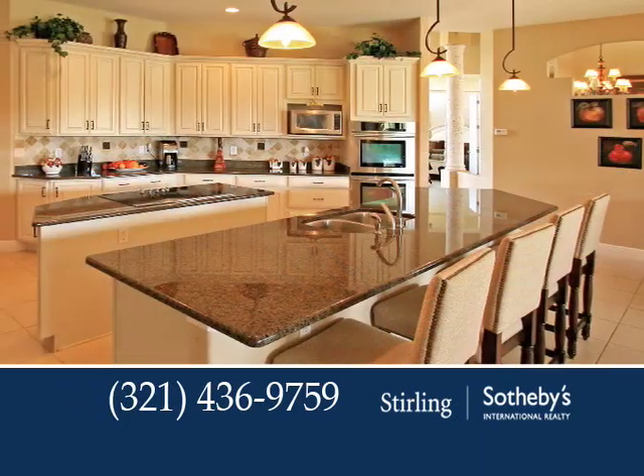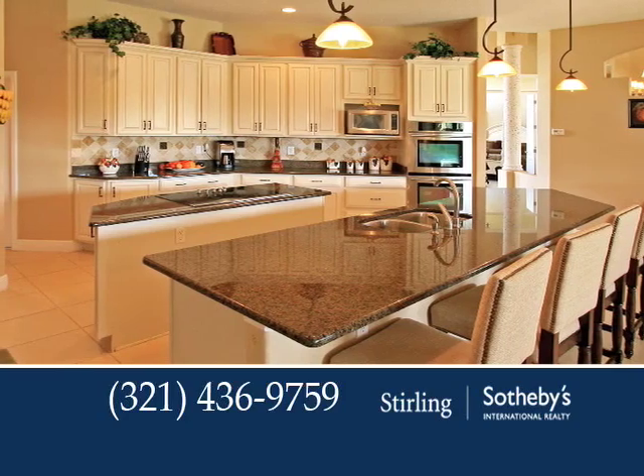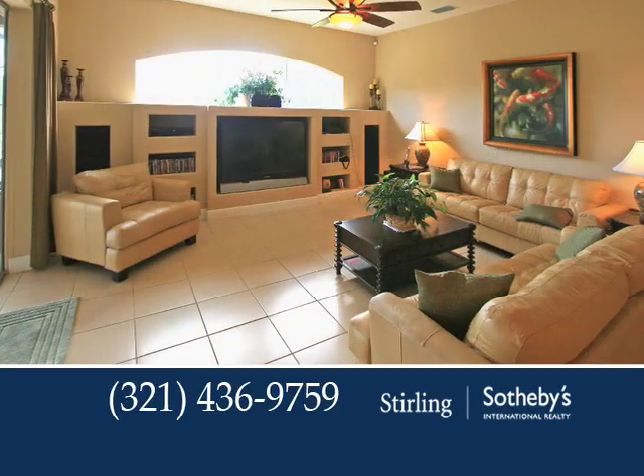The kitchen blends style and functionality with designer appliances, a wraparound breakfast bar, and top-of-the-line cabinetry.